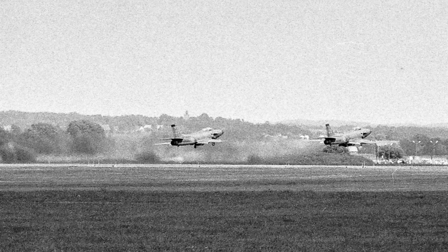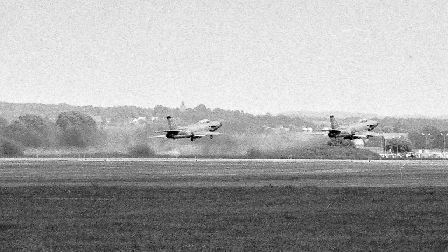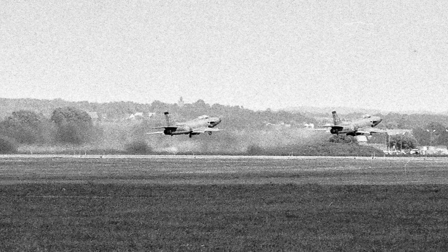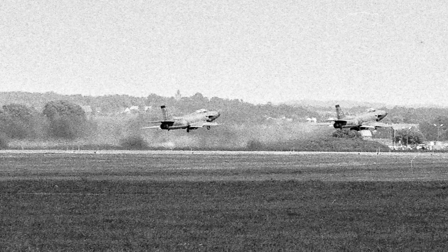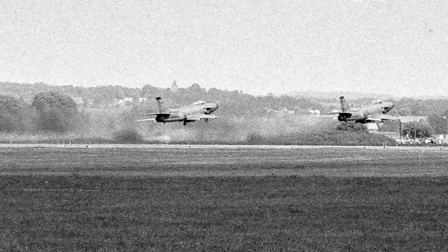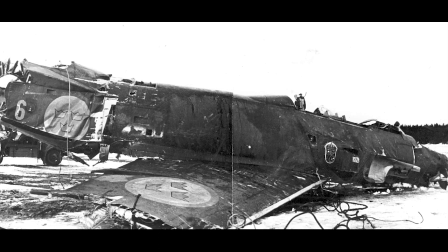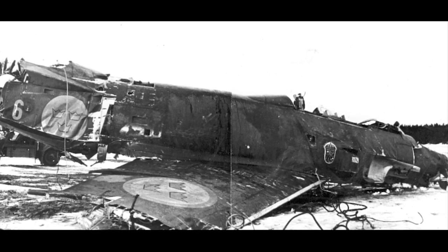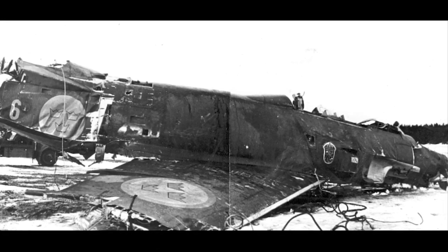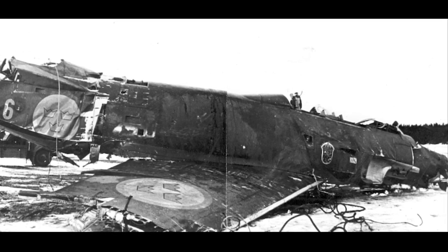Later in its career, Saab 32s were used as target tugs and for electronic warfare. The Saab 32 served in the Swedish Air Force until the late 1990s, and later in civilian service at the Swedish Radiation Safety Authority. A third of all Saab 32 Lansens were destroyed in crashes during its service, killing 100 crew members and seven civilians. The many crashes occurred due to technical errors, as well as nighttime and all-weather training.